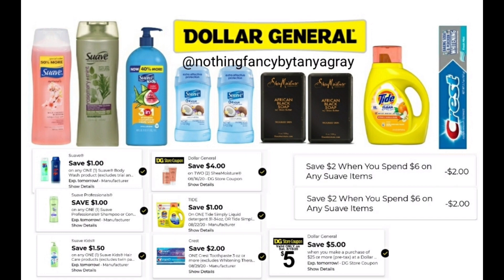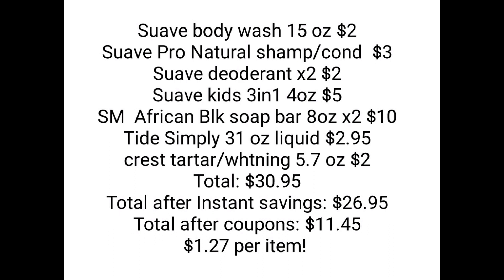Here I have the written breakdown for you guys — you can pause this as well. There are a lot of comments saying I go too fast and you can't write it down. This is a video — pause it and either write it all down or take a screenshot and save it in your phone. The total after instant savings and after the coupons is only $11.45 for all of those items, making each thing only $1.27.